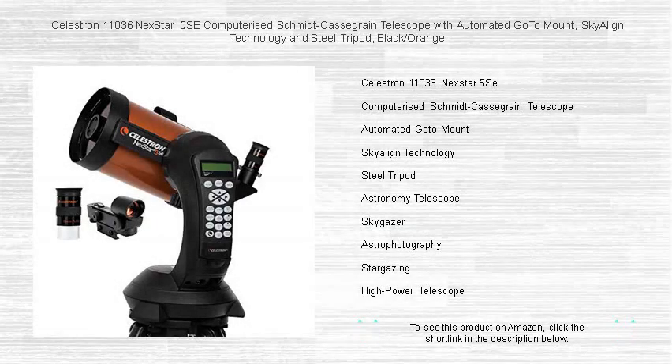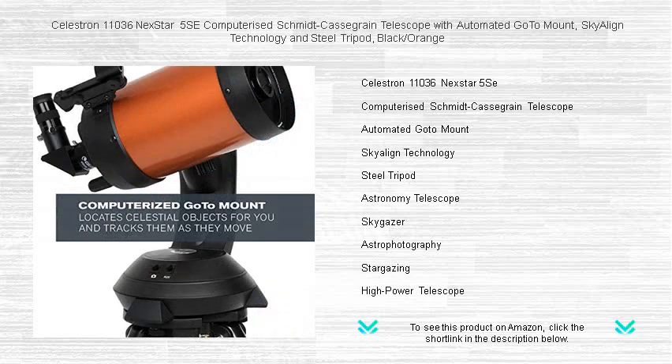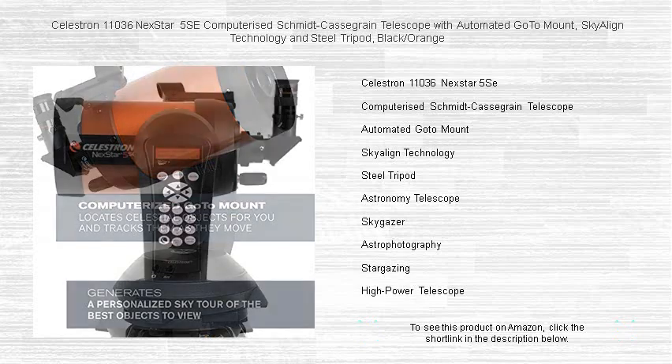Explore the cosmos with the Celestron 11036 NexStar 5SE, a state-of-the-art Schmidt-Cassegrain telescope that opens up the universe to both novices and seasoned astronomers alike. This sophisticated black and orange instrument features a fully automated go-to mount that swiftly aligns itself to your desired celestial bodies, ensuring that even the most distant galaxies are just a few button clicks away.